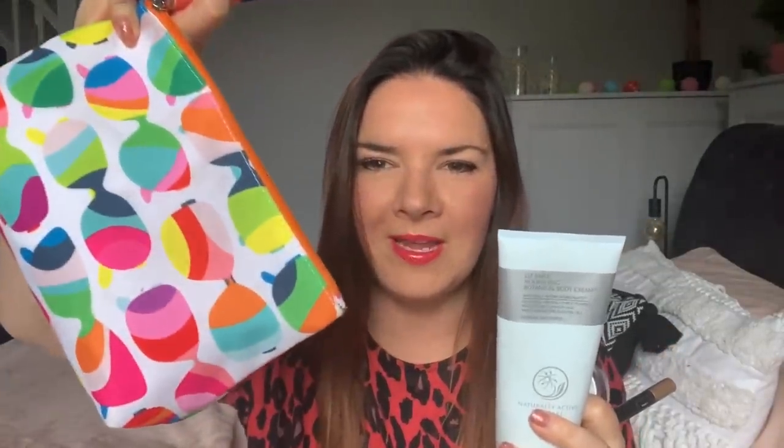So all of these makeup items including the free Clinique bag came to £2, £3, £4.50 — which is so good for all of this makeup stuff. I'm looking forward to using that body moisturiser, it smells so nice. I'm going to put these back and get on to my wedding items.